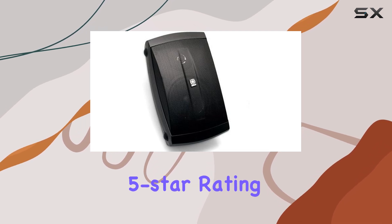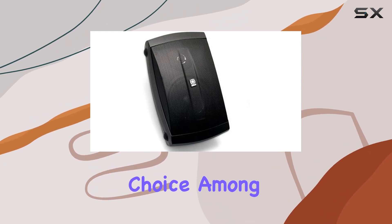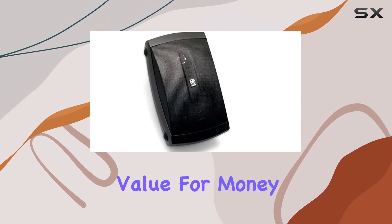With a 4.5 out of 5-star rating and over 1,400 customer reviews, these speakers have proven to be a popular choice among audio enthusiasts. The positive feedback highlights the excellent sound quality, easy installation, and overall value for money.